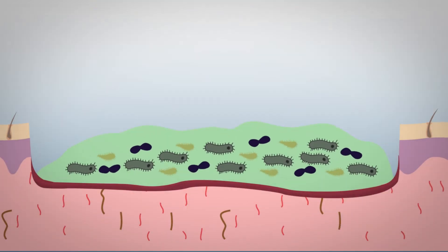Biofilms. A biofilm is a thick, slimy layer secreted by a community of bacteria that surrounds, protects, and attaches to living and non-living surfaces.